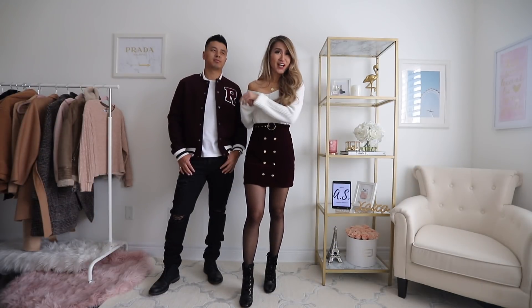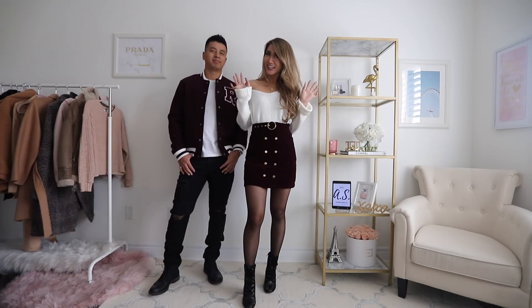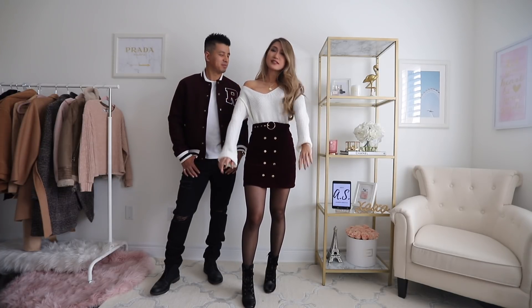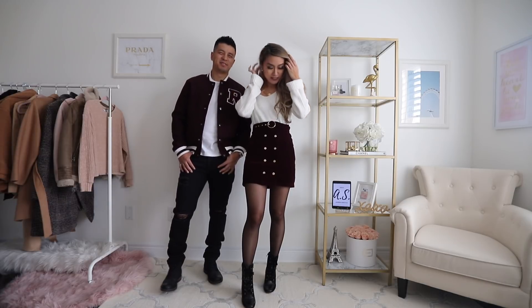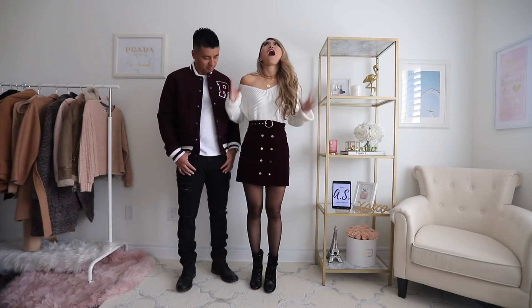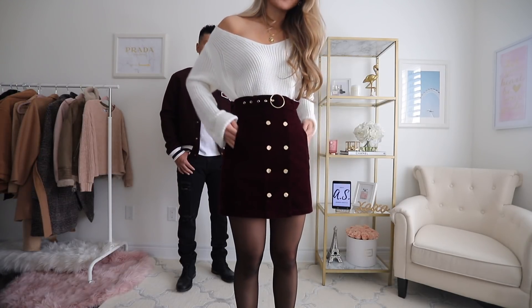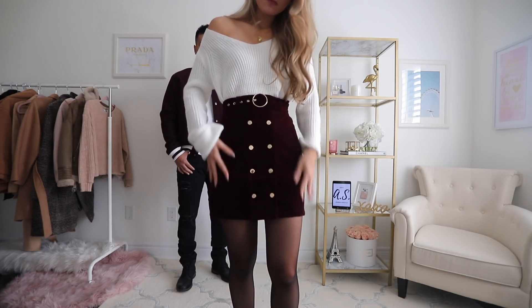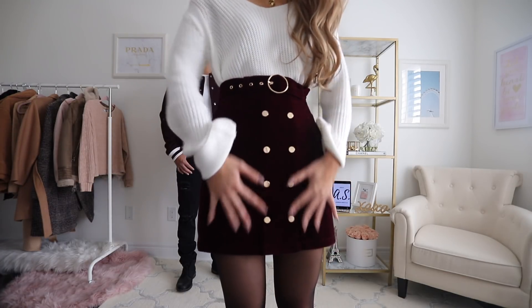So this outfit is super fun — it was inspired by Riverdale. If you guys watch that show, it's one of my favorites. I'm just wearing this really basic off-the-shoulder sweater — you can choose to not wear it off the shoulder. The point of this outfit is really in the skirt because this skirt is so cool. It's my new favorite skirt — it's dark maroon or burgundy and the material is complete velvet.